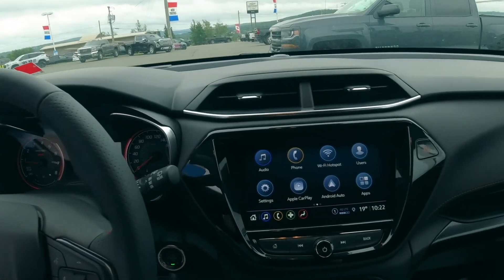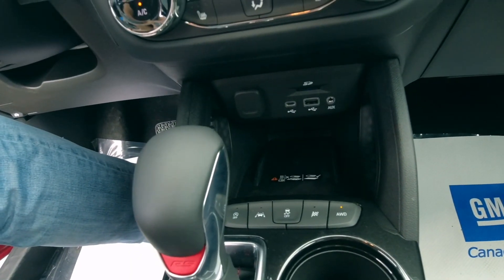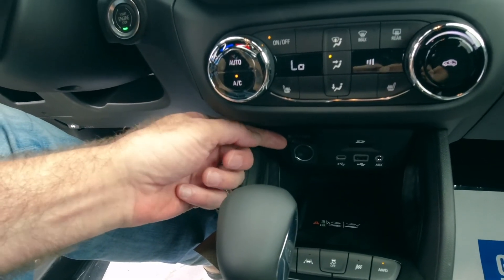It's got Apple CarPlay and Android Auto, and I think they're wireless. It's got a wireless charger, USB-C, USB-A, an aux cable, an SD card slot, and your cigarette lighter.